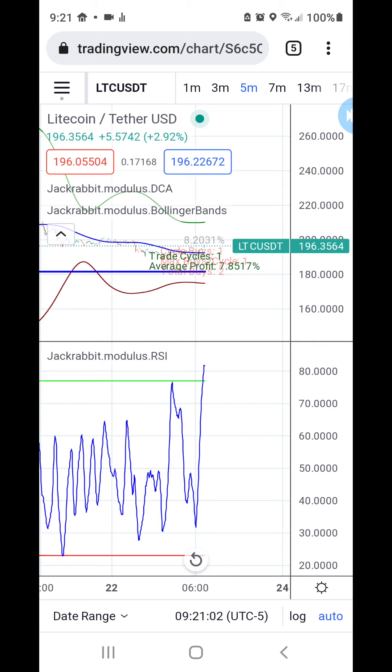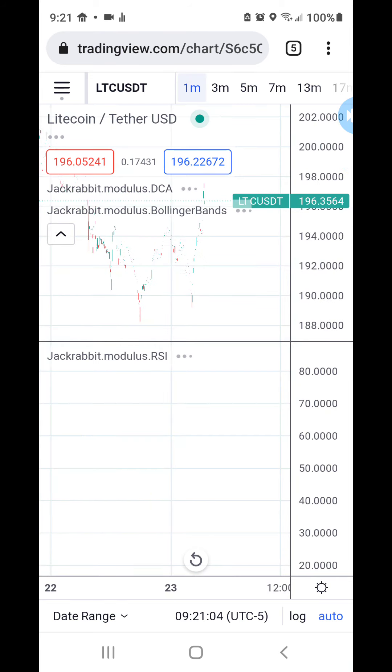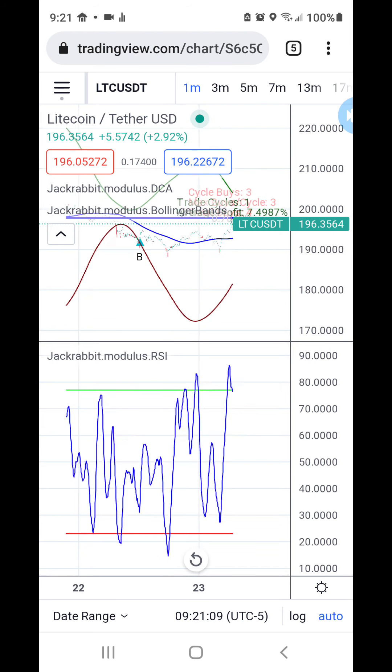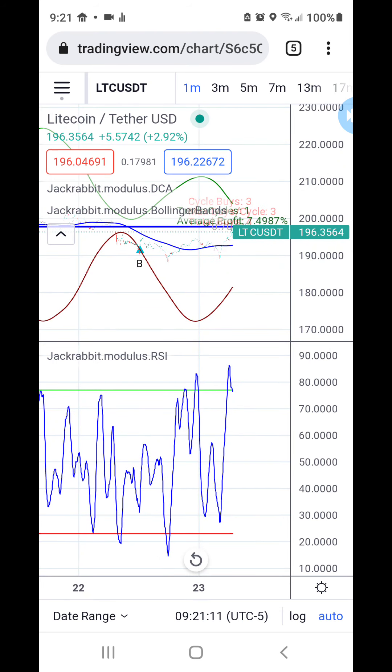Seven percent for LTC on a 5-minute. Let's see what the one minute brings — 7% for LTC under 1 minute. Short, sweet, and simple.